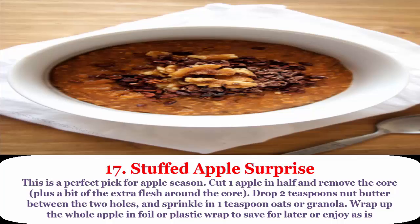17. Stuffed apple surprise: this is a perfect pick for apple season. Cut one apple in half and remove the core plus a bit of the extra flesh. Drop two teaspoons of nut butter between the two holes and sprinkle in one teaspoon of oats or granola. Wrap up the whole apple in foil or plastic wrap to save for later, or enjoy as is.